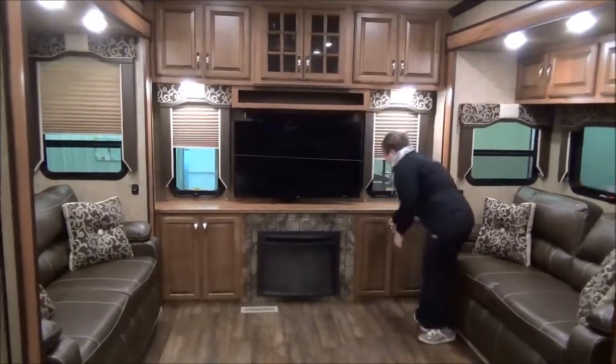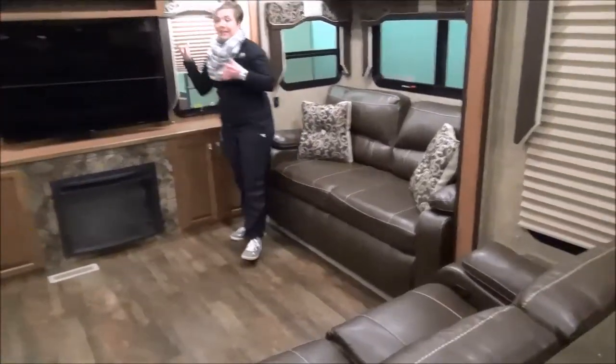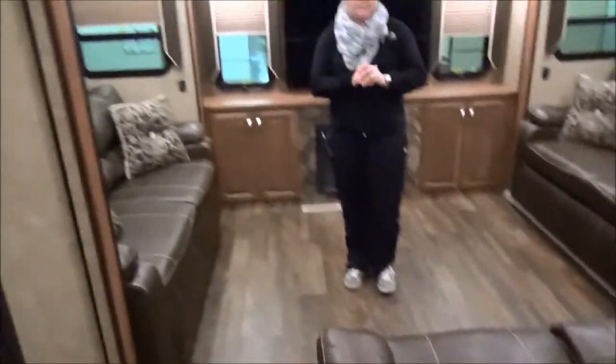Storage everywhere. They kept the carpet out of the entertaining area so you can just sweep it out. Upgraded stereo system — there it is right there. LED lights all throughout. Dry weight on this trailer is about 12,800 lbs, so you're definitely going to need a bigger truck.